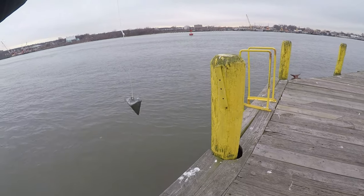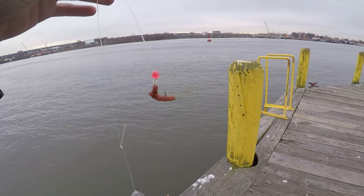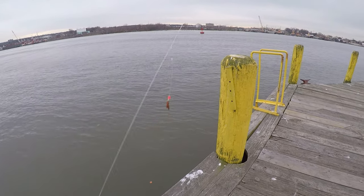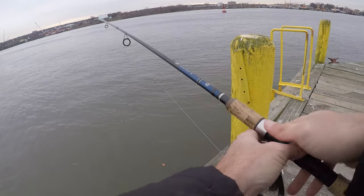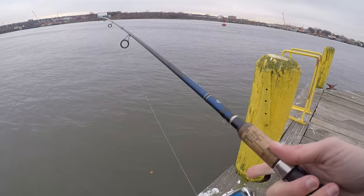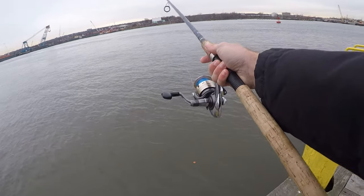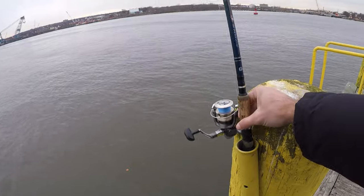We've got a high-low rig with two-ounce sinkers because this is a lighter rod. Small piece of bloodworm on this hook and another piece of bloodworm up top. We'll cast this out — it is high tide right now, actually probably about 20 minutes past. I should get a good couple of hours of high water before the current starts ripping on the way out. We'll cast, let it sit, and hope to get a fish.